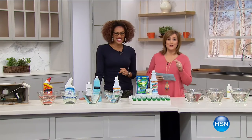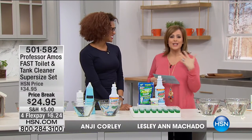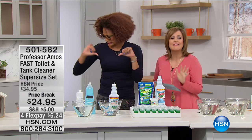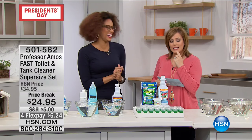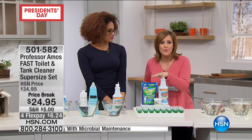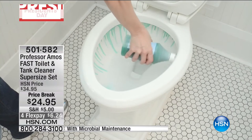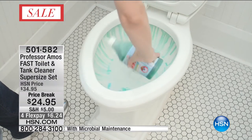So when I was a little girl, I was the one in charge of the toilet. I didn't put two and two together — I was like, I'll do the bathrooms, I'll do the toilets. And then when I went to high school and had my first biology class, I was like, maybe I don't want to do the toilets in my house. But if you do have to do the toilets in your house, we're going to keep you just in and out. We're going to make you clean smarter and not work harder as Professor has dedicated his life to. This is the Professor Amos Fast Toilet and Tank Cleaner, and this is the super-sized set.